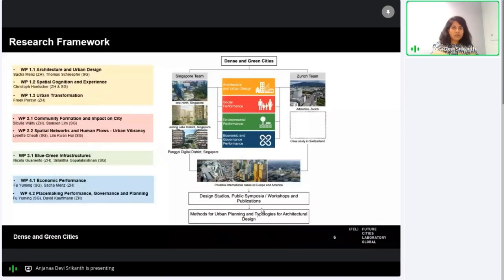The research framework consists of different work packages starting with architecture, urban design, planning, social, environmental, economic, and governance systems of the case studies we are planning to study. We are a multi-disciplinary team of architects, engineers, and scientists, with close collaboration with stakeholders from government agencies as well as industry. The case studies include primarily Zurich and Singapore.